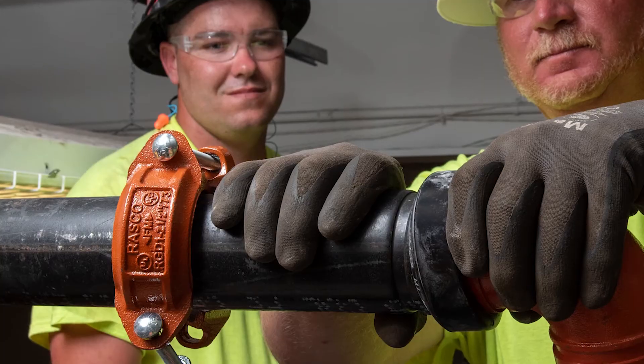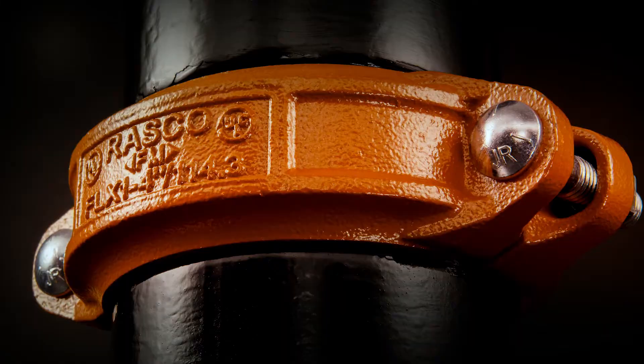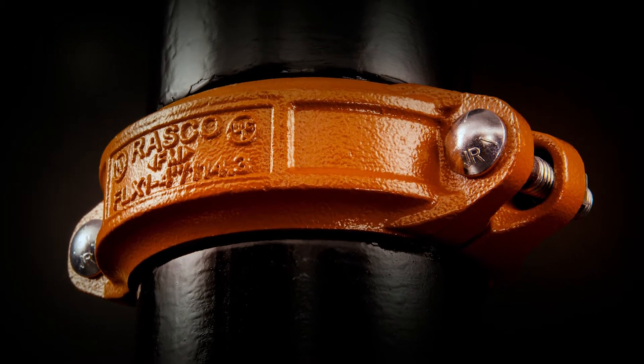One of the things that's extremely exciting for us is that it has our name on it, and with Reliable's name on it you can count on the fact that this is a product that is of the highest quality.